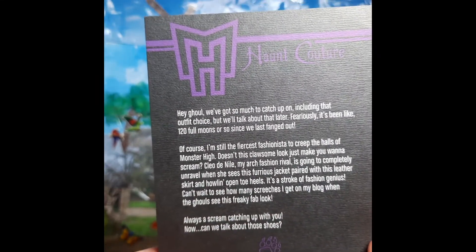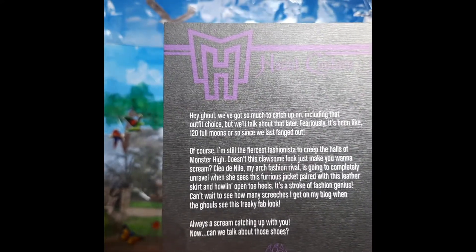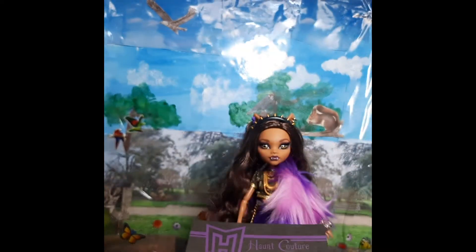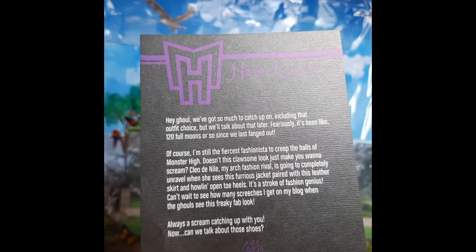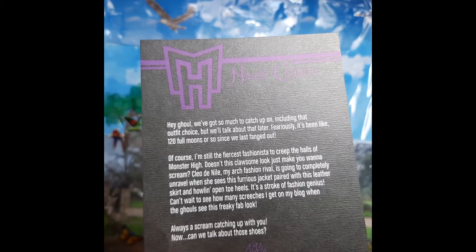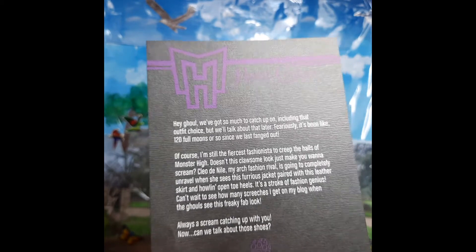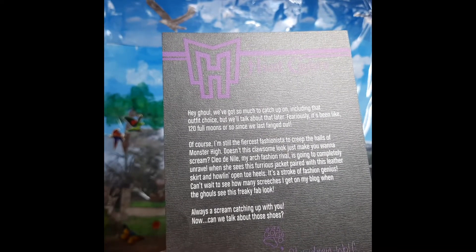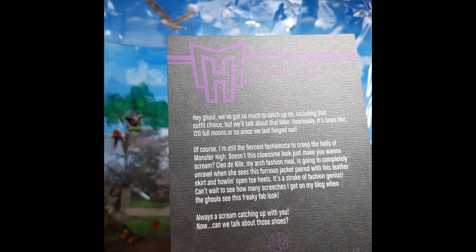The back of her Certificate of Authenticity has a little message from Claudine and it reads: 'Hey ghoul, we've got so much to catch up on, including the outfit choice — excuse you, madam. But we'll talk about that later. Feared with the sleeper. It's been like a hundred and twenty four moons or so since we last found out. Of course, I'm still the fierce fashionista to creep the halls of Monster High. Doesn't this clausome look just make you want to scream?'